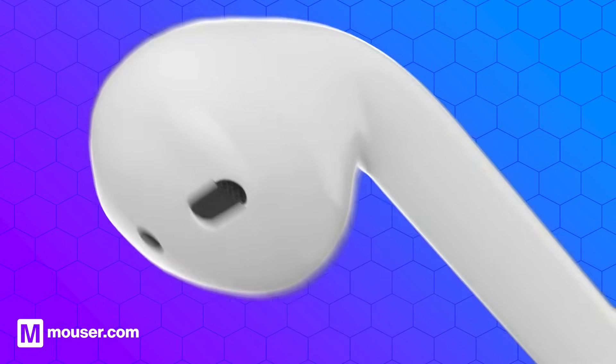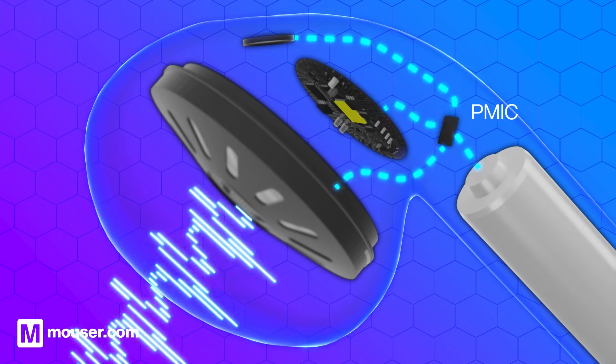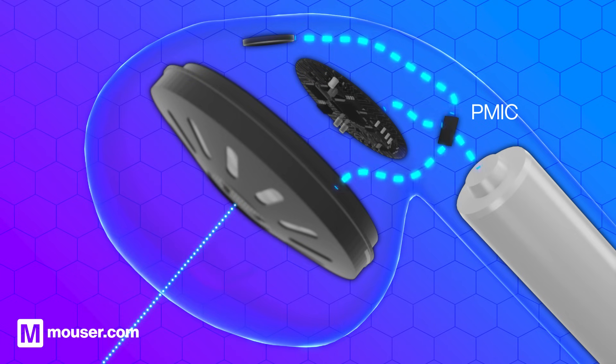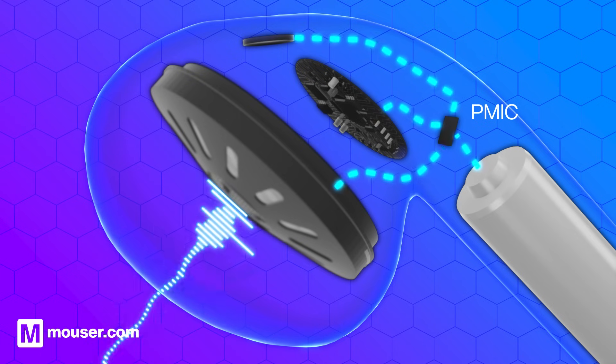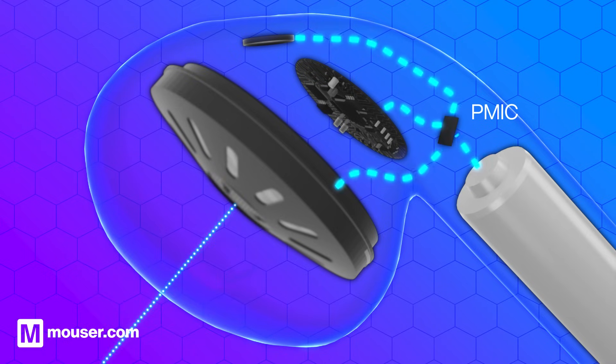In a wireless earbud, the PMIC manages power for the audio drivers, Bluetooth module, microphone and battery. It adjusts power levels for a stable connection and high quality audio while conserving battery life and efficiently handling battery charging and distribution.